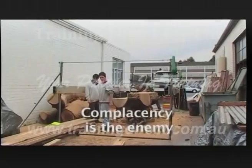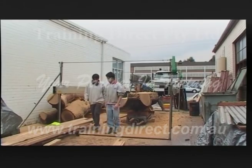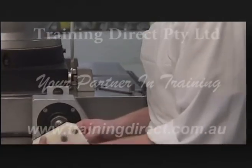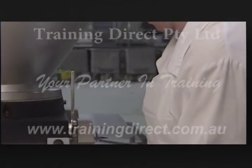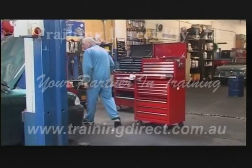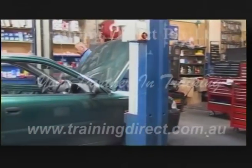Complacency is the enemy of good housekeeping — it's important to keep vigilant at all times. Be aware that employees who work day in and day out in a certain workplace may be familiar with and aware of dangers that others may not notice.